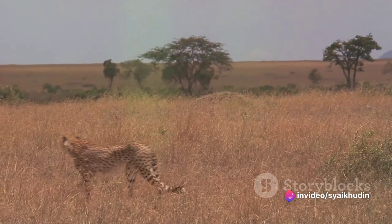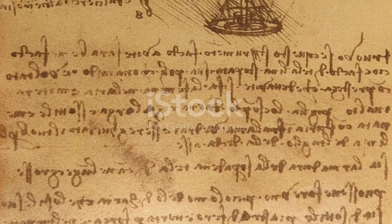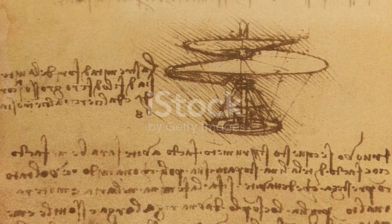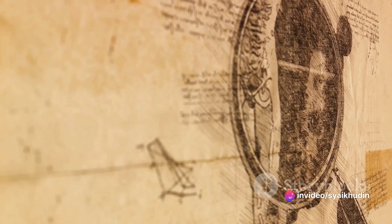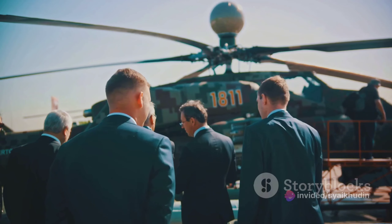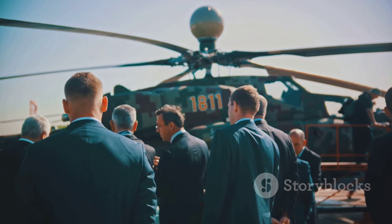In the beginning, the helicopter was nothing more than a dream. The concept of vertical flight can be traced back to ancient China, where children played with bamboo flying toys. Leonardo da Vinci later sketched an aerial screw in the 15th century, but it wasn't until 1939 that the first practical helicopter, the VS-300, was invented by Igor Sikorsky.